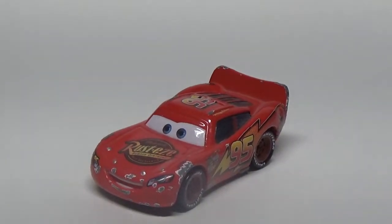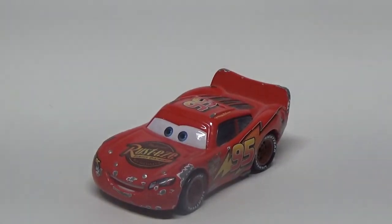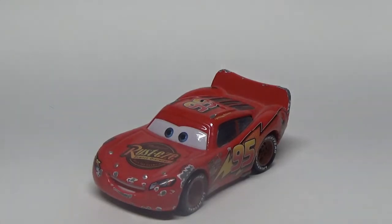On June 9, 2006, the first Cars film was released. Today is its 14th anniversary, and to celebrate, we'll be reviewing Lightning McQueen from Disney Pixar Cars.